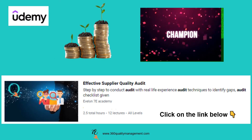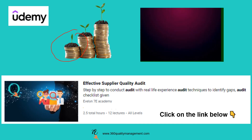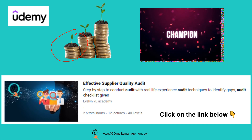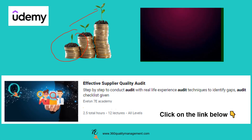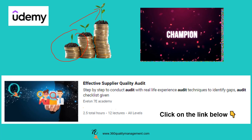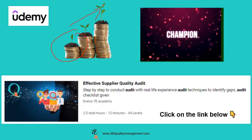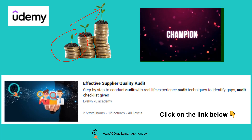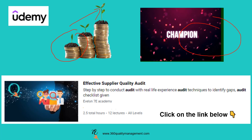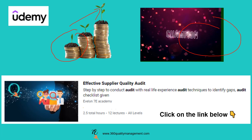Udemy is known as an affordable course provider. With a small investment, you can download my 30 years of experience to become an expert in quality auditing — your skills will be a valuable asset to any organisation, and you will also be able to beat competitors in a job interview with your knowledge. Just click on the link below to enroll in this course and you are on your way to becoming a champion in supplier quality auditing. You can also connect with me through the link provided below to get a special rate.